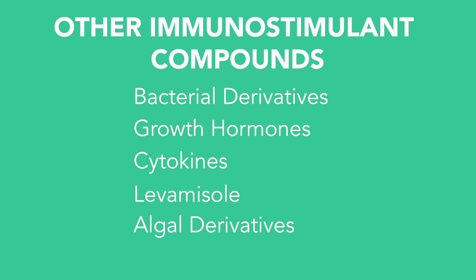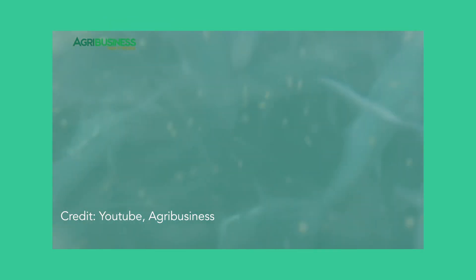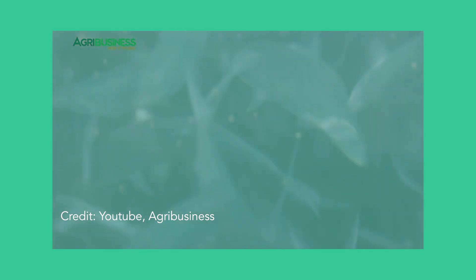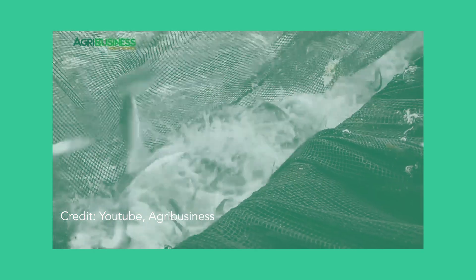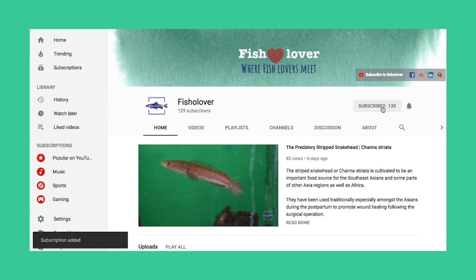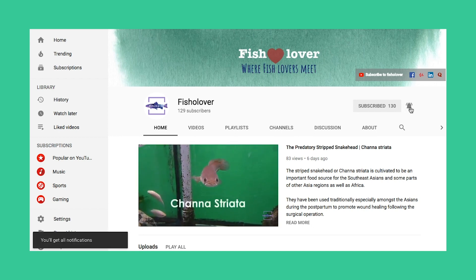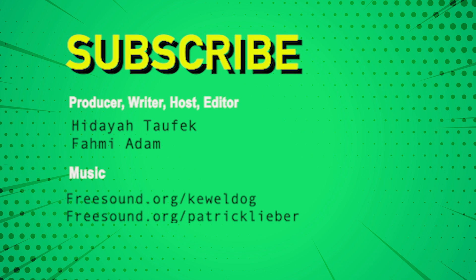Besides what has been mentioned, there are many other compounds that have been tested and produced great effects as immunostimulants for fish. The global interest towards immunostimulants over conventional antibiotics is increasing, and hopefully this is a great movement towards practicing sustainable aquaculture. That's all for now — if you like this video, don't forget to give a thumbs up and subscribe to our YouTube channel. Thank you for watching and see you next time.